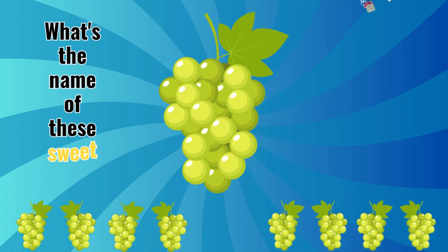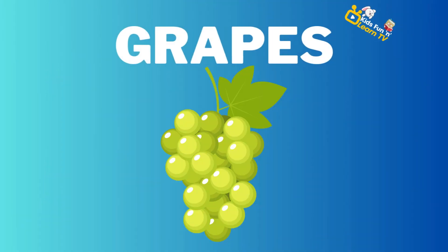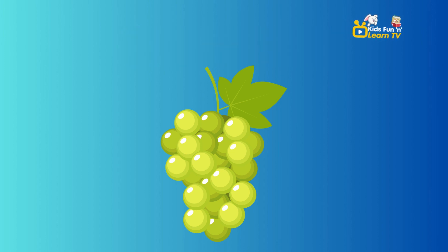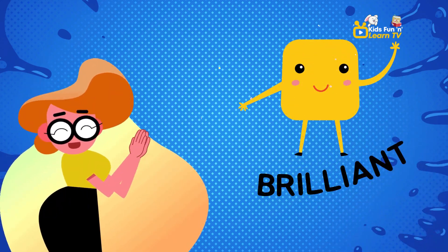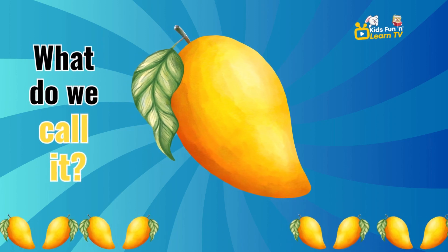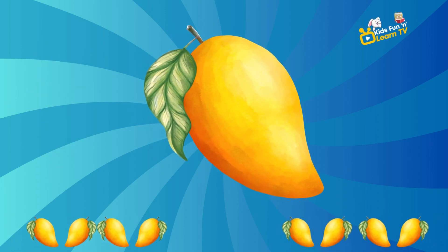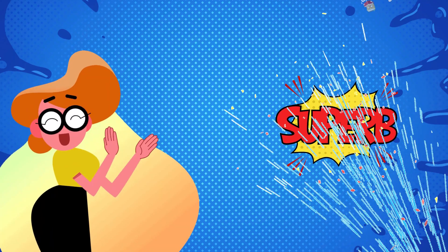What's the name of these sweet treats? Grapes. You're doing brilliantly. Now, let's learn the name of this sunny, orange fruit. What do we call it? Mango. Superb.